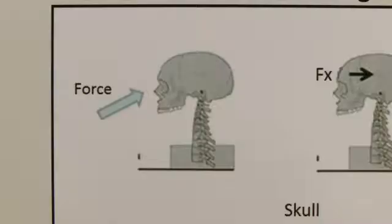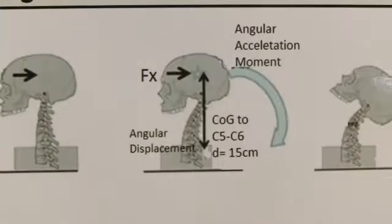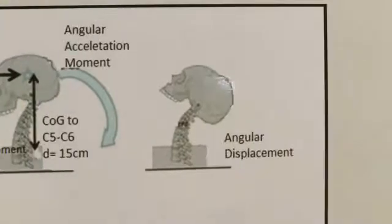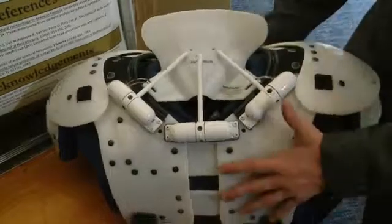A sudden impact knocks the head back, rotating on the spine and straining the blood vessels, often causing them to rupture or hemorrhage. The basis of this design involves a typical set of shoulder pads.